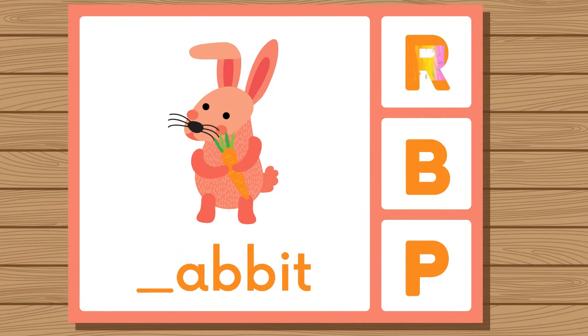Does rabbit start with R, B, or P? Rabbit. Rabbit starts with R.